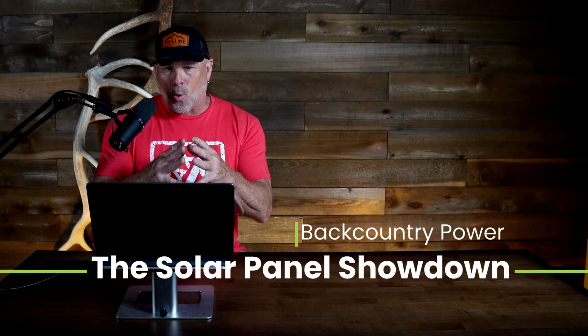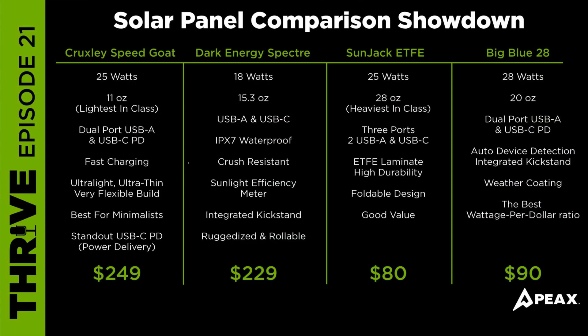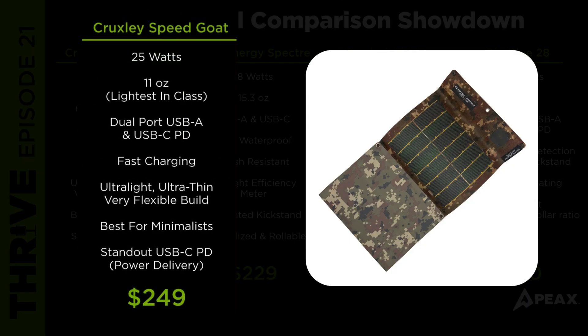Let's compare the core raw features between the four units we've chosen. The Cruxley Speedgoat comes in at 25 watts, weighs in at only 11 ounces — the lightest in the solar panel class. It has dual ports with both USB-A and USB-C PD, which is a power delivery port. It features very fast charging for devices and is PD-compatible with power banks that can accept it. It's ultralight, ultra-thin, and has a very flexible build.